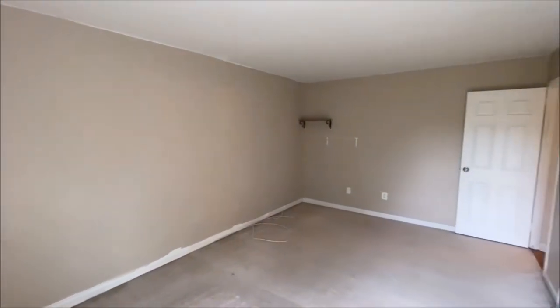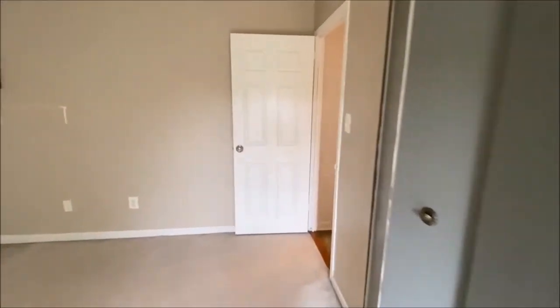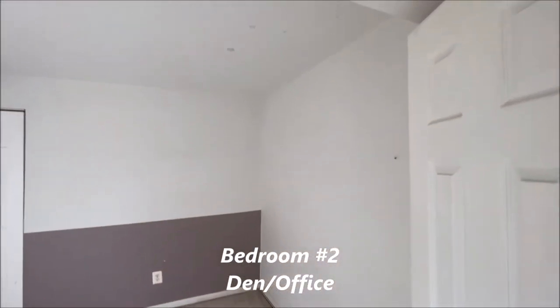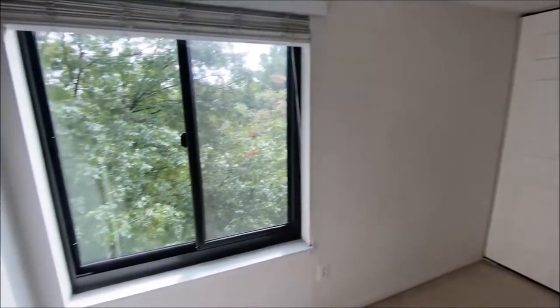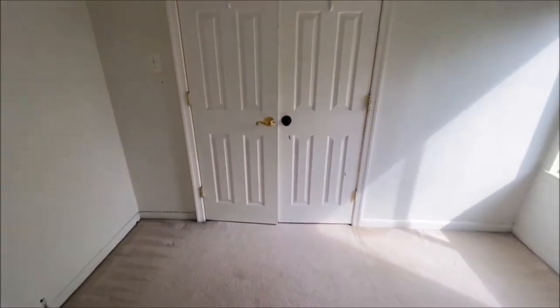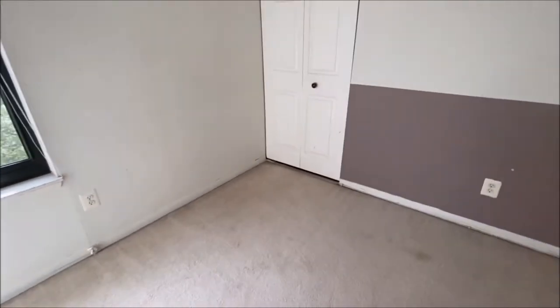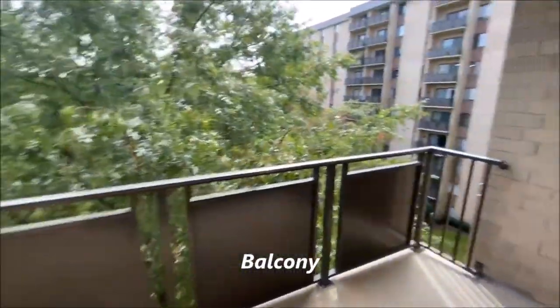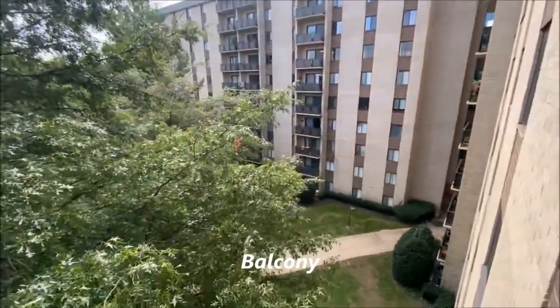There are many amenities to this building. Into bedroom number two, which would fit a full, maybe a queen-sized bed, looking out onto the trees. There are French doors into this unit, so it'd be perfect as office space also, with a closet here. This all opens up right to your private patio, looking out onto the manicured grounds.